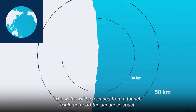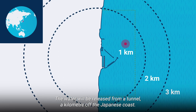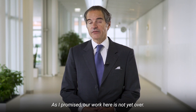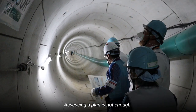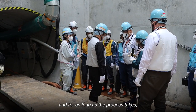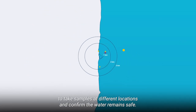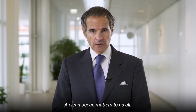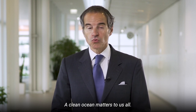The water will be released from a tunnel, a kilometre off the Japanese coast. As promised, our work here is not yet over. Assessing a plan is not enough — IAEA experts will come back to Fukushima repeatedly, and for as long as the process takes, to take samples at different locations and confirm the water remains safe. A clean ocean matters to us all.